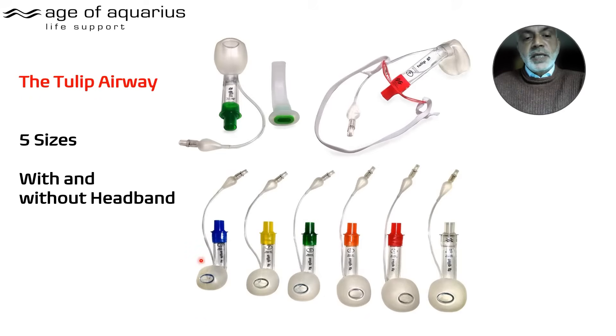The Tulip Airway basically comes in five sizes: 5 to 10 years of age, 10 to 15 years of age, adult female, adult male, and big person. Applications include bronchoscopy, endoscopy, and ET intubation. Tulips come without lip guards and headbands, and with — there's a good deal of relative size variation.